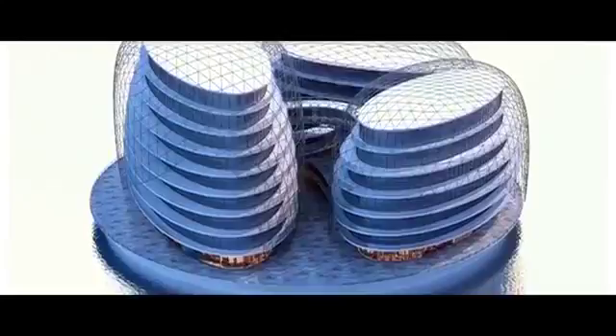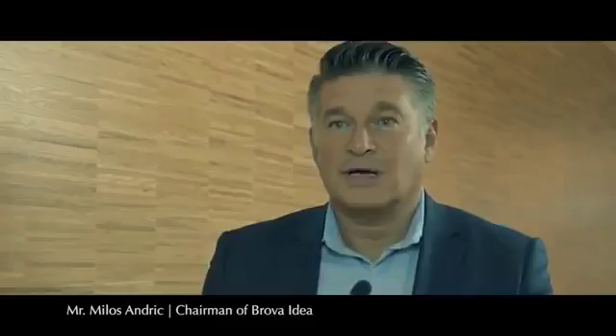It is the most environmentally friendly construction of its kind. We came up with the idea of a floating hotel. In our company, we look always for new ideas, new things, and we do believe that floating constructions — green — are the thing of the future.